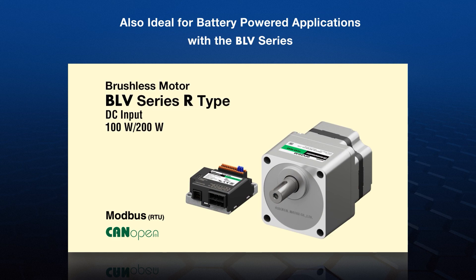Visit Oriental Motor to learn more about the brushless motor advantage, and let the experts size a brushless system for you.